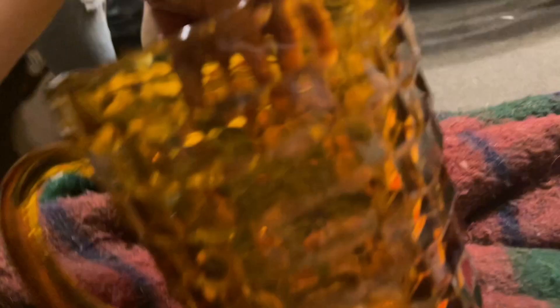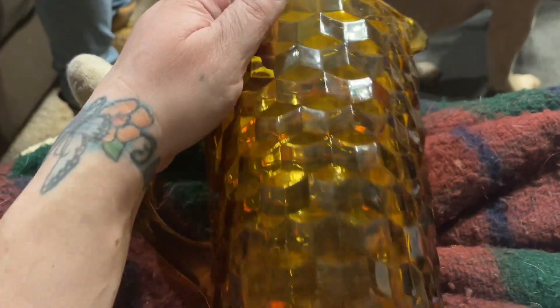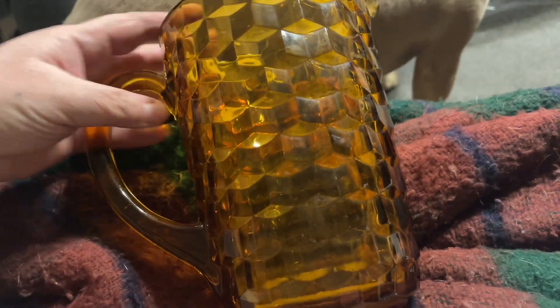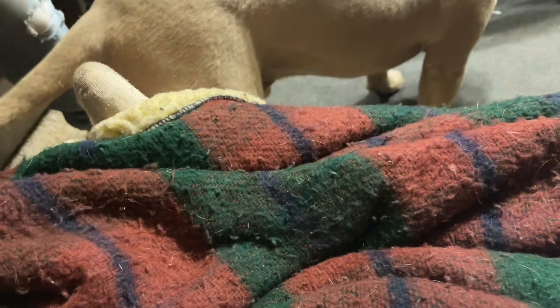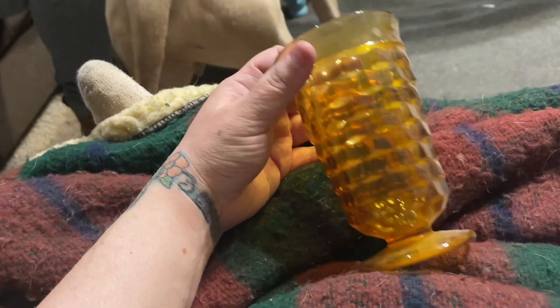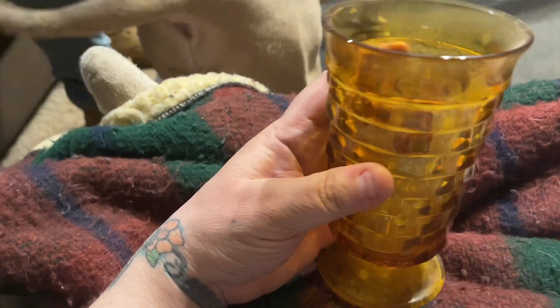I got this stunning amber glass pitcher — it's a cubist design, I believe — and I paid $25 for this; it's the thing I paid the most for. I love it absolutely. I got five of the matching glasses to go with it. The man who runs the store said he had more in storage and would get out three more for me next time, so I could have an eight-piece set.